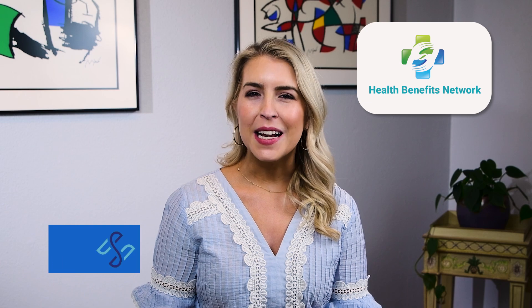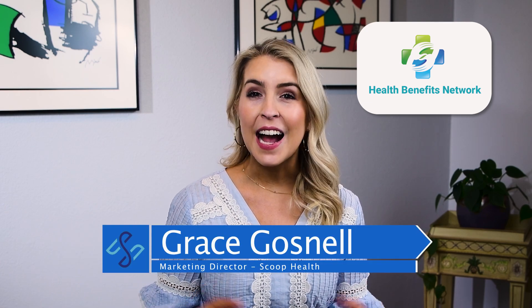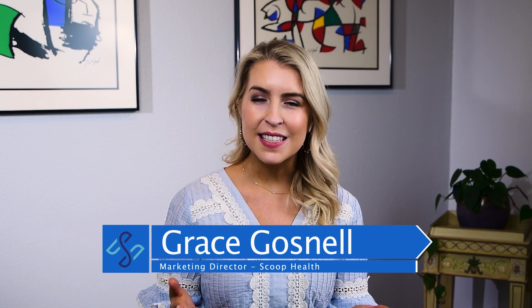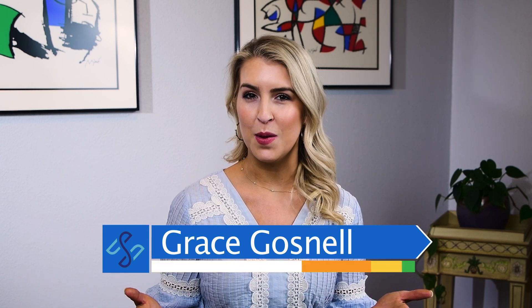Welcome back to the Health Benefits Network. My name is Grace Gosnell and recently I talked about the benefits of intermittent fasting. Today we're going to take it one step further and talk about some of the different methods of doing so and which method might be right for you.